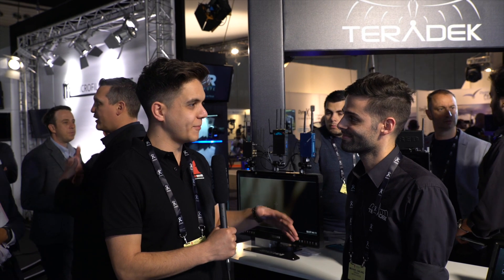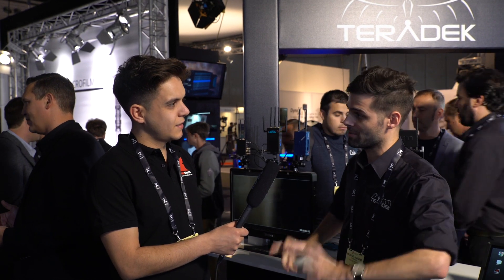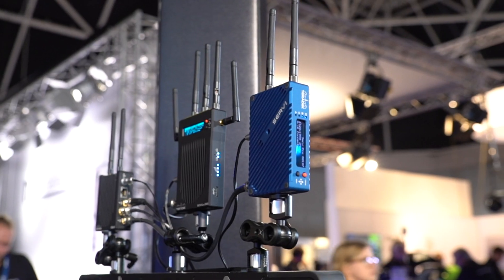That's incredible. So, effectively, it's a decluttering device on film sets. Exactly. One of the things people always asked us was, "I love the Bolt, it's my favorite wireless device on set, but people in hair and makeup or my clients — I don't need to give them a Bolt. That's a whole director's monitor cage, a separate small HD monitor, et cetera. Do you have another way that they can monitor?" And so the ServPro solves that issue.